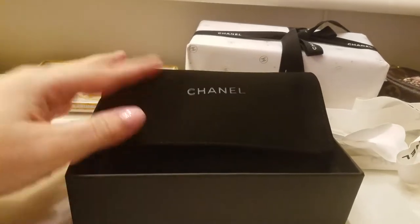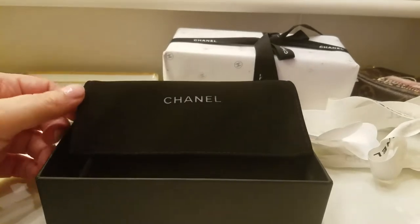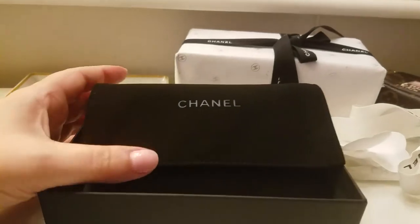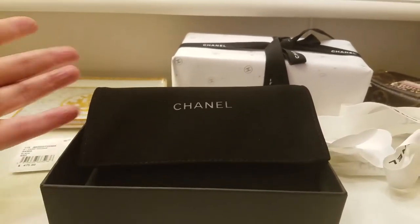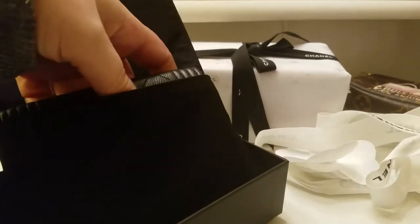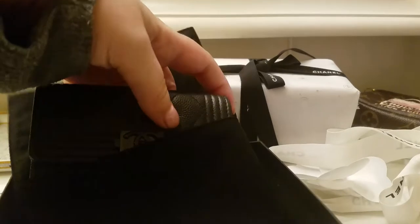So today I just wanted to show you my newest small leather good from Chanel. It's something that when I first saw I did not want, and then got to play with it and fell in love with it. I love Chanel small leather goods — I'm so addicted to them. They're so much fun, really pretty and useful. So this is the new spring 2017 Boy Chanel card case — come on out.